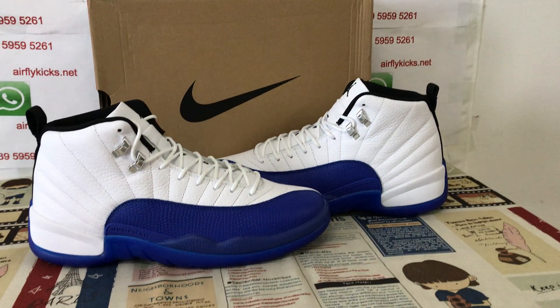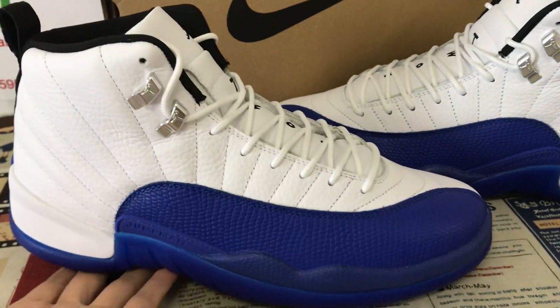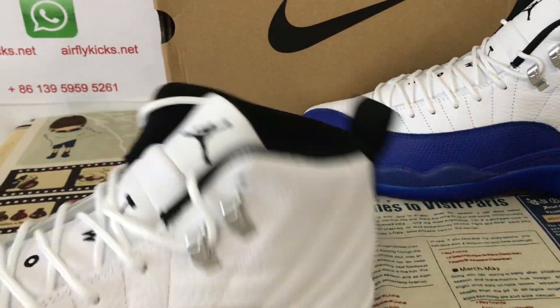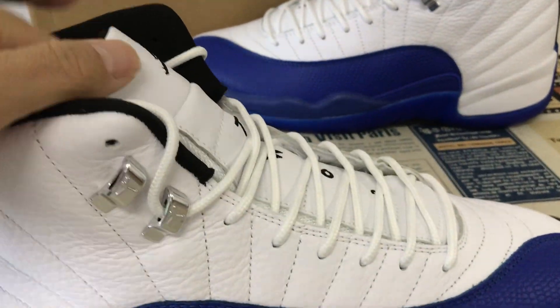Hello friends, let me show you the new Jordan 12 Blueberry. We can see the white, royal blue, and black colorway.